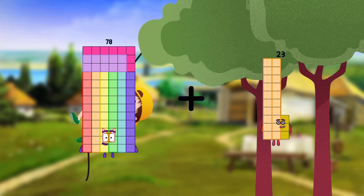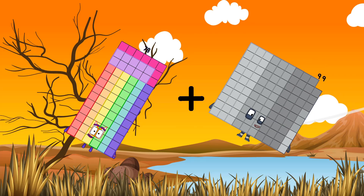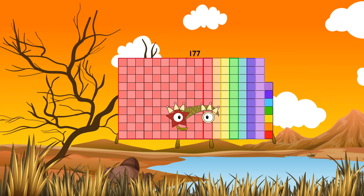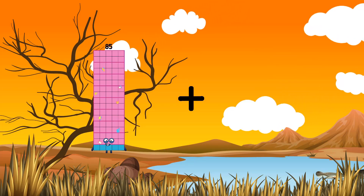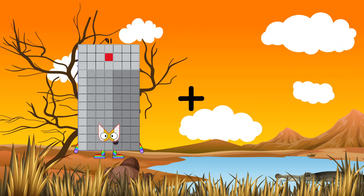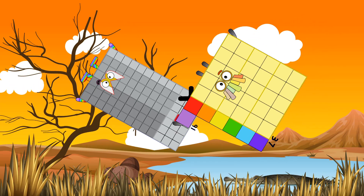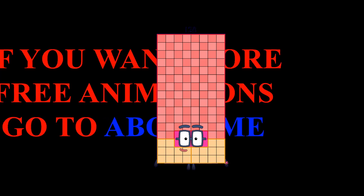70 plus 99 equals 177. 91 plus 37 equals 128.